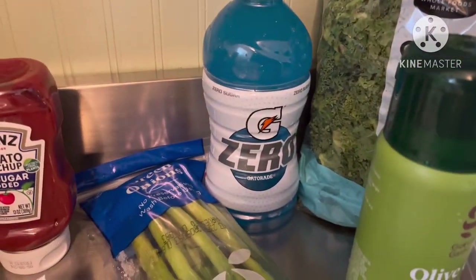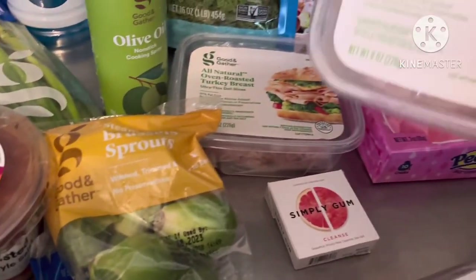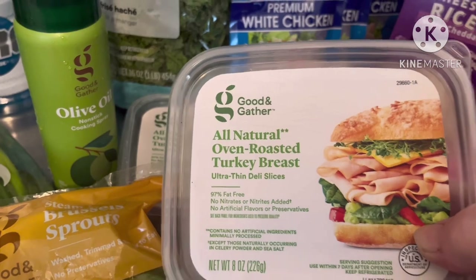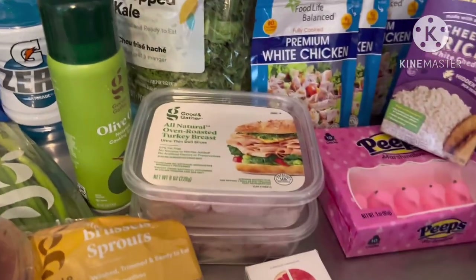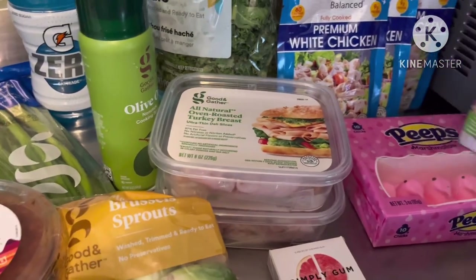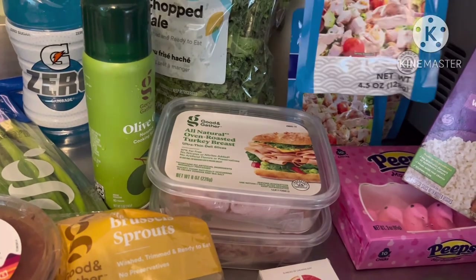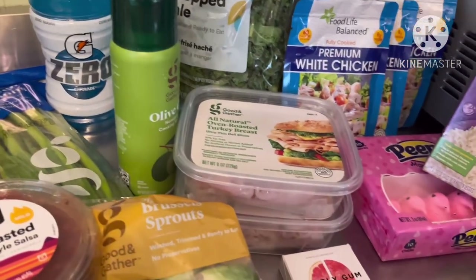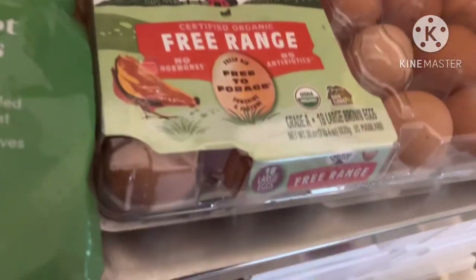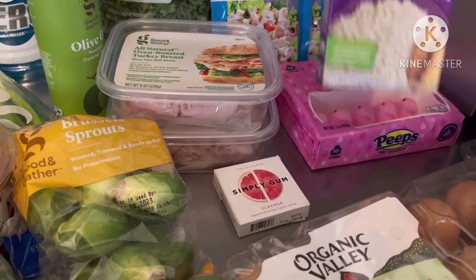We also got some spray-on olive oil, a bag of chopped kale, a bottle of Gatorade — this is from Target because it's the Good and Gather brand — oven roasted turkey, and pouches of chicken, which is like canned chicken but in a pouch. You mix a little bit of mayo and some celery and it makes chicken salad. And some organic eggs.